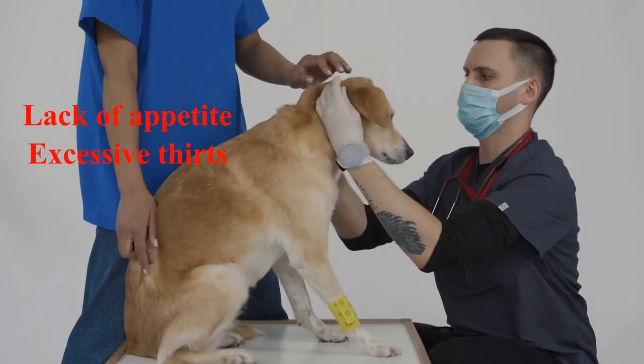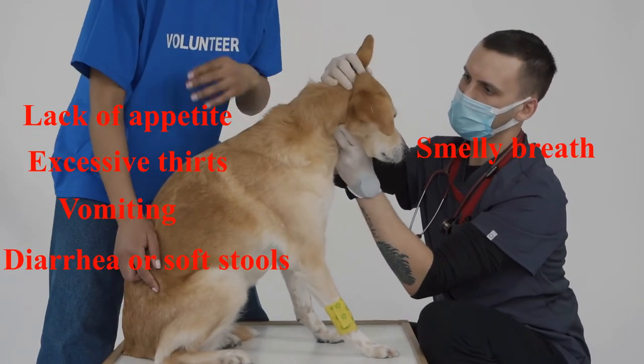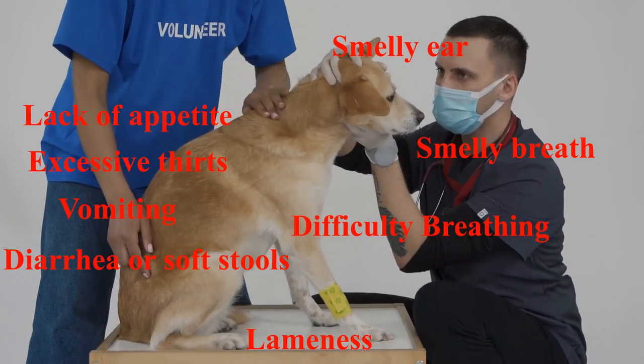Symptoms to watch for include: lack of appetite, excessive thirst, vomiting, diarrhea or soft stools, smelly breath, smelly ears, lameness, and difficulty breathing.